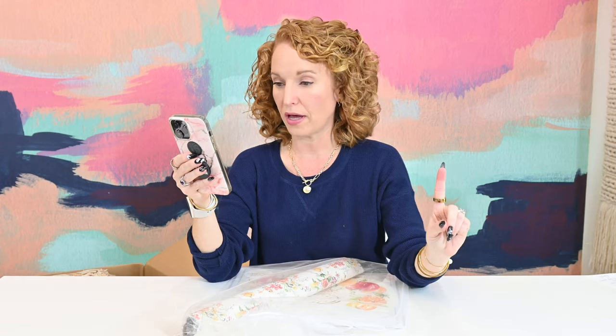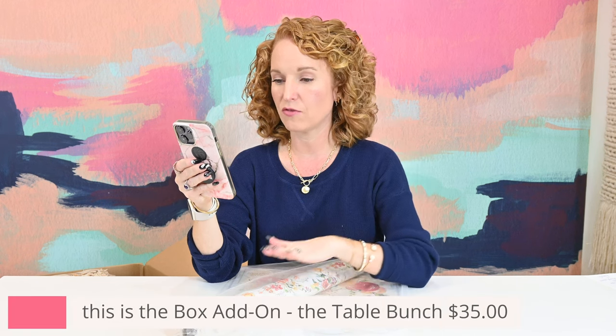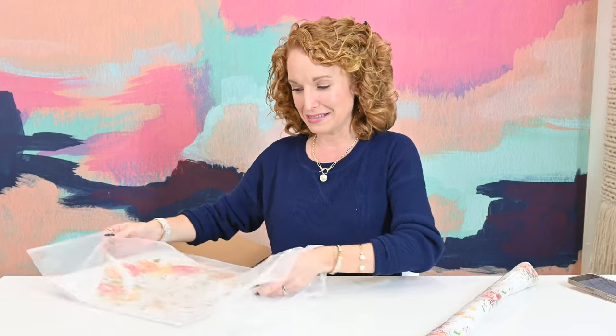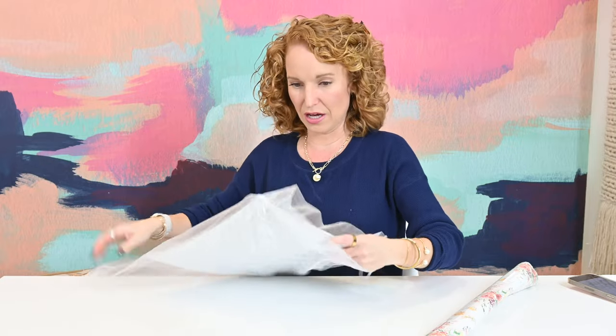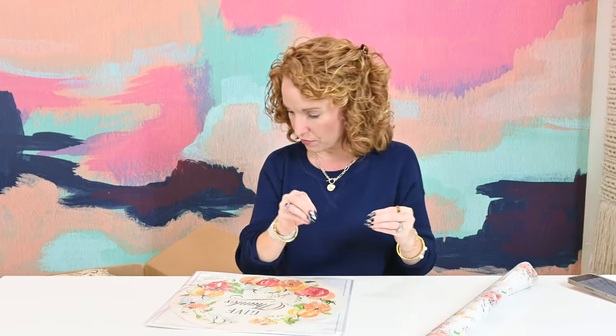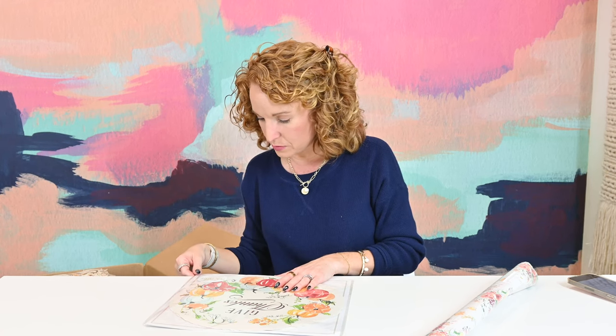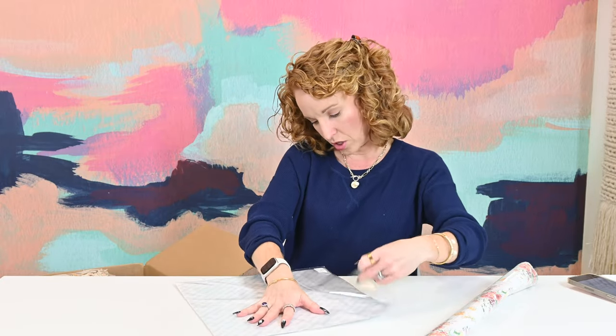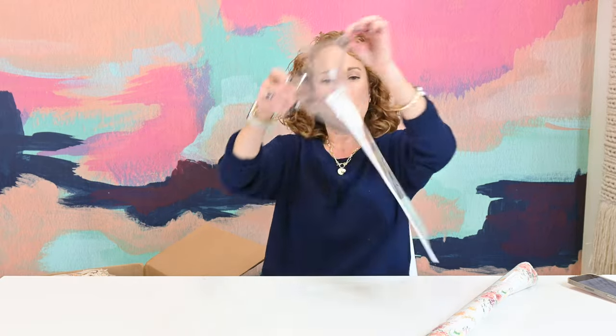So the table bunch — which includes a set of paper placemats and a floral paper runner — has a retail value of $44, but it's an add-on to the box for only $35. Let me show you the add-on items first since they're sitting on top. I love the colors on these pieces — I'm loving the mix of blues in there. Posh placemats, 10 placemats by Rosebeck Collections. Retail value $24 on the placemats.